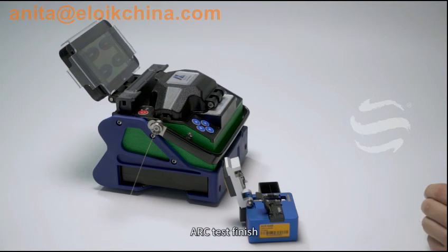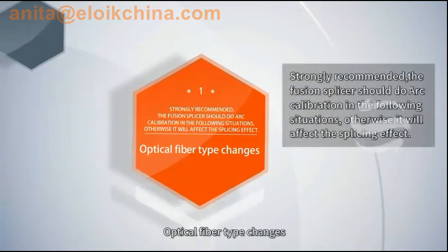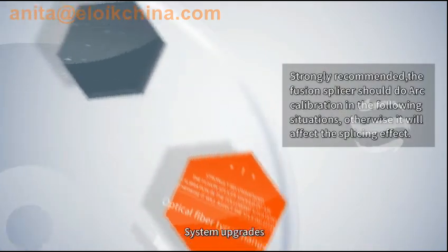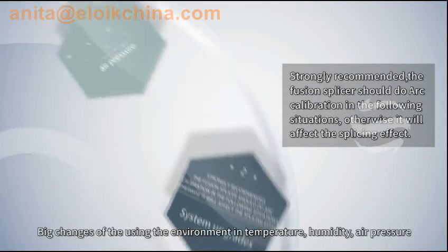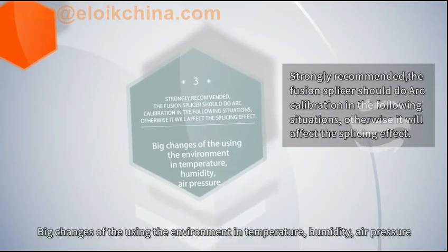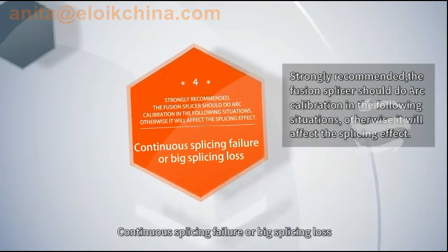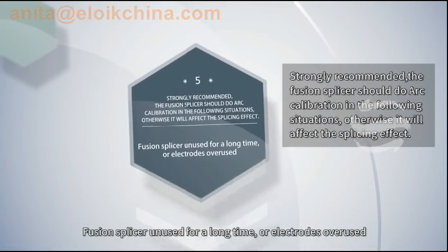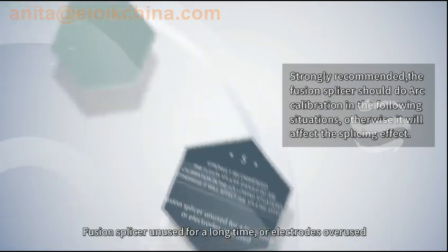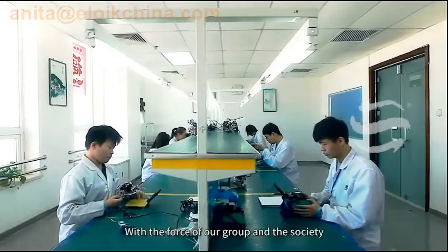ARC test should be performed when: optical fiber type changes, system upgrades, big changes in the using environment such as temperature, humidity, or air pressure, continuous splicing failure or big splicing loss, fusion splicer unused for a long time, or electrodes overused — after cleaning or replacing electrodes.